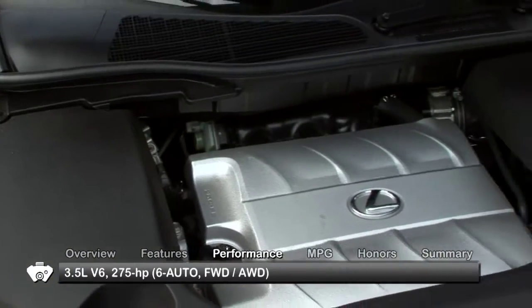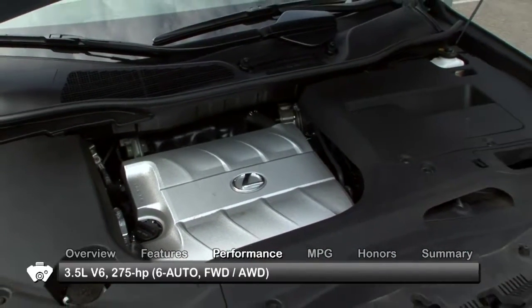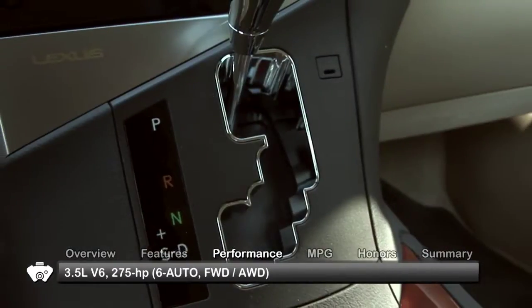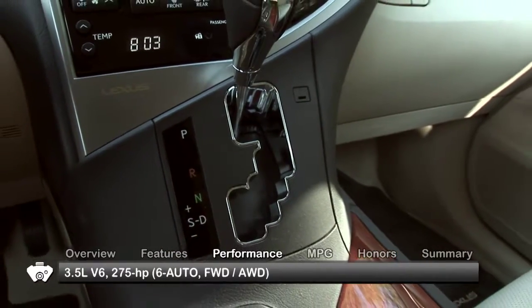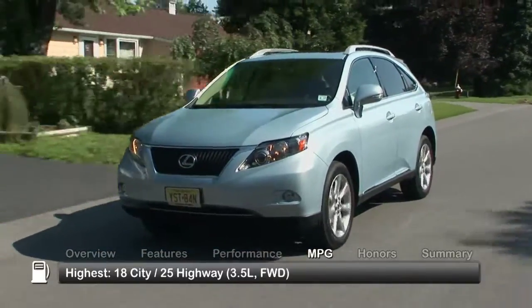A 3.5-liter V6 engine powers the 2010 Lexus RX 350, paired with a 6-speed automatic transmission with either front-wheel or all-wheel drive. Here are the highest and lowest estimates for fuel economy.